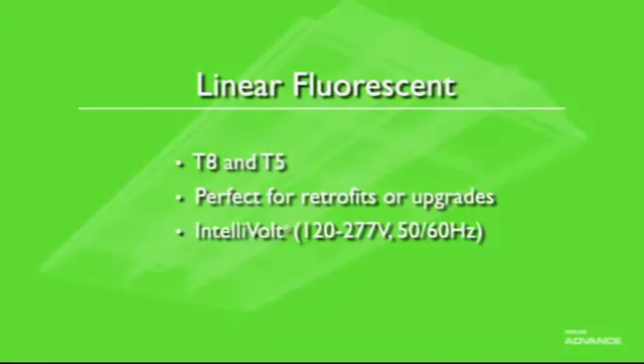Most of our ballasts feature Intellivolt Multiple Voltage Technology, which allows the ballast to operate at any incoming voltage between 120 and 277 volts, simplifying ordering and installation.